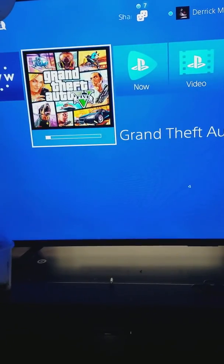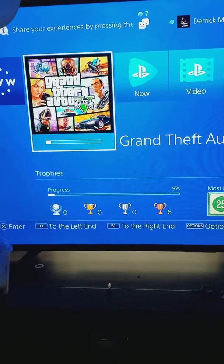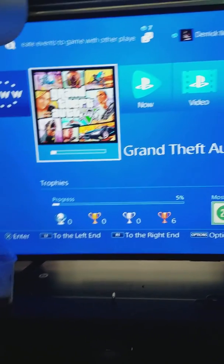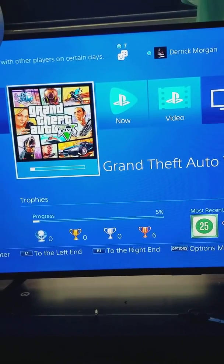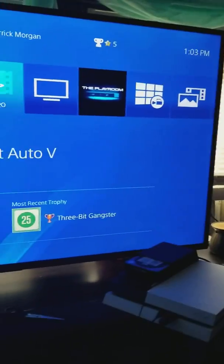If you have any questions on how I did it beyond this video, comment, like, share, subscribe. Add me on PlayStation: trap 10 boy 17. Alright YouTube, good luck.